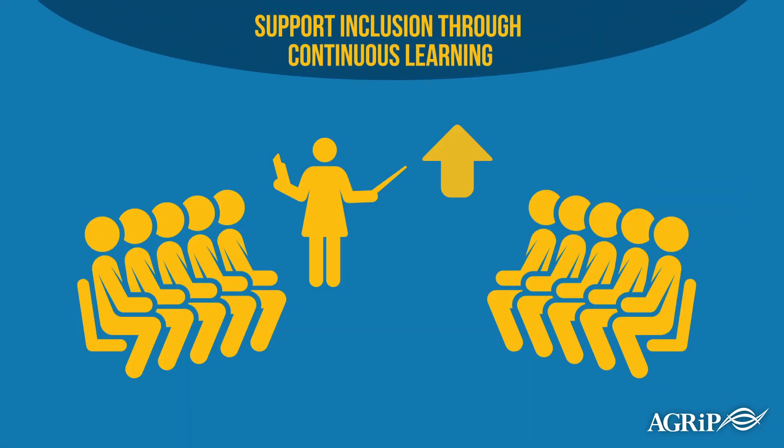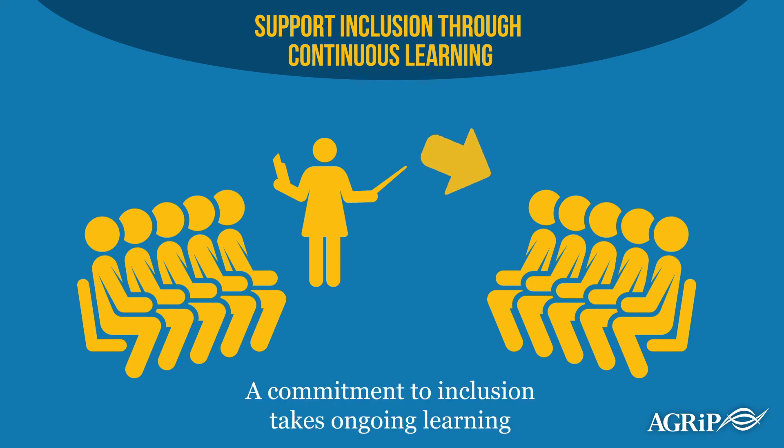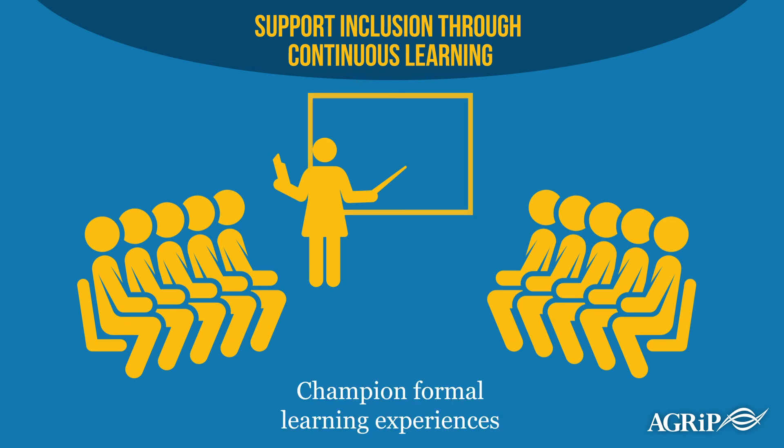Even if you make changes in your recruitment strategies and begin more inclusive conversations with your staff team, it's still easy to fall back upon comfortable habits and practices. A commitment to inclusion takes ongoing learning, so you'll need to provide additional training for staff and engage in your own development around these goals. You can champion formal learning experiences by listening to staff's input regarding the topics, format, and experts.